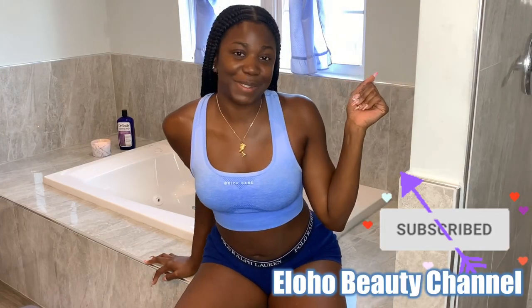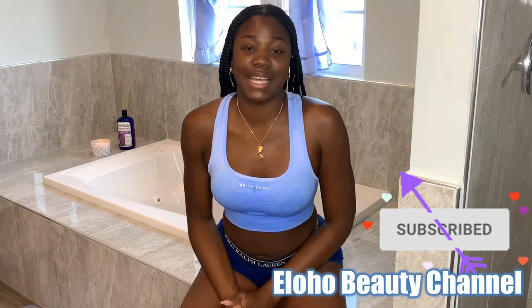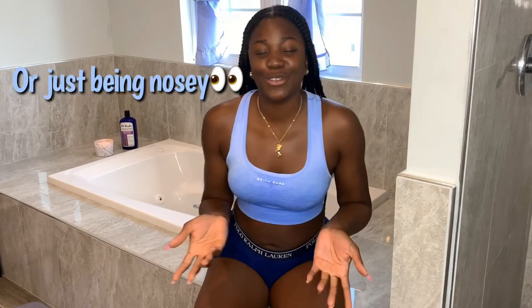Hey everybody, welcome to my upstairs bathroom. In today's video I'm going to be doing a shower slash skincare routine. I know this video is highly requested and long overdue, but I do commend you for clicking on this video. You clicking on this video means that you're interested in learning something new and you're interested in taking care of yourself as black queens should.